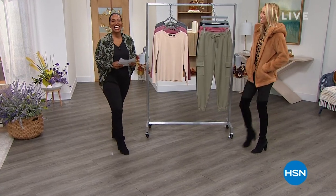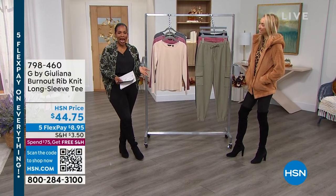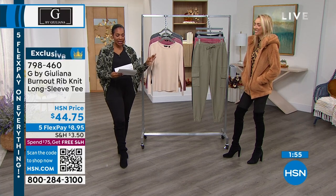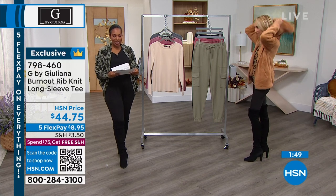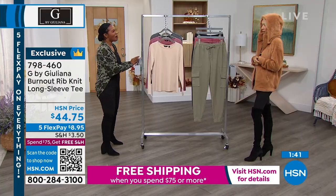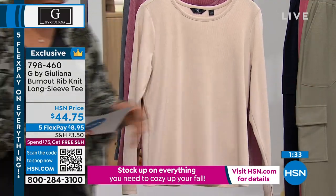You're watching HSN, I'm Tamara Hooks. We get a chance to spend the full hour talking fall fashion with Juliana Rancic and pick up some really great things. Just so you know, the jacket Juliana just put on is the fleece zip front hooded jacket — it's coming up in about 10 minutes. It comes in lots of other colors and also some prints. So smushy, so yummy — I love it, very teddy bear.